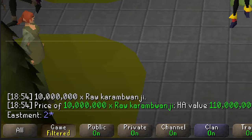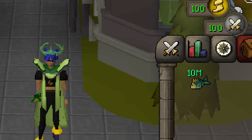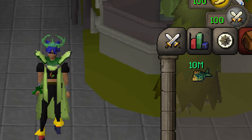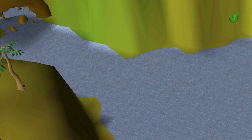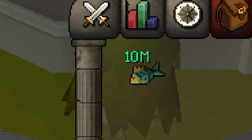Here's an interesting one: 10 million raw Karambwan. What's unique about this item is that it's untradeable, meaning they got all of these themselves — no trading, no Grand Exchange. They essentially iron-manned 10 million raw fish. Karambwan are fished at a quicker rate than most, but this collection still looks like it took more than 100 hours of just Karambwan fishing to reach that 10 million stack.